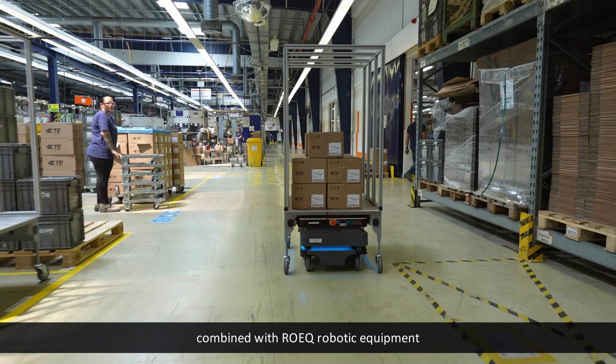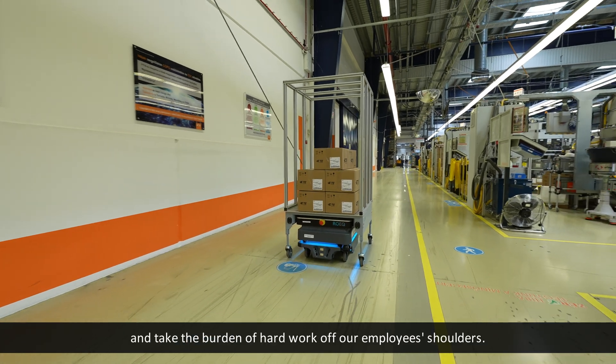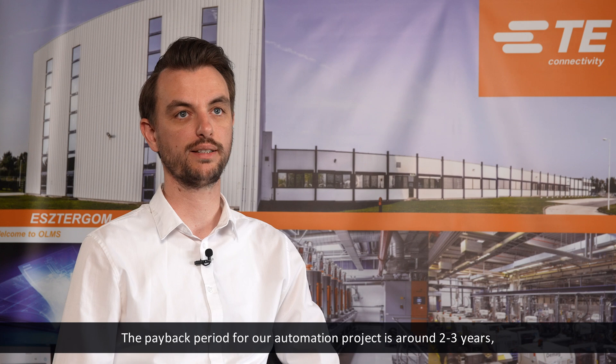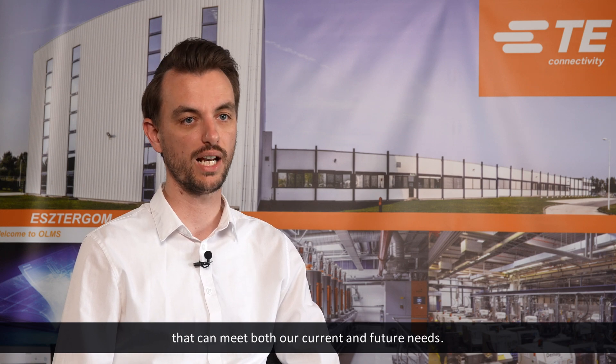Investing in MiR autonomous robots combined with ROEK robotic equipment was undoubtedly a good decision. They are very safe — no accidents happened — and take the burden of hard work off our employees' shoulders. The payback period for our automation project is around two to three years. But more importantly, we now have a complex and flexible logistics system that can meet both our current and future needs.